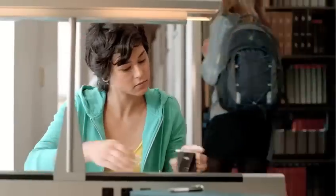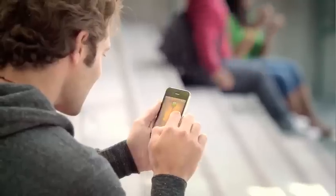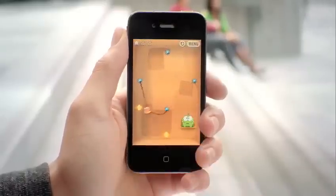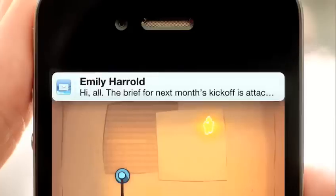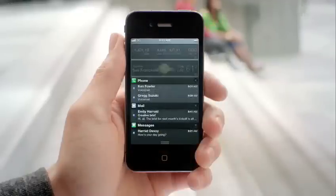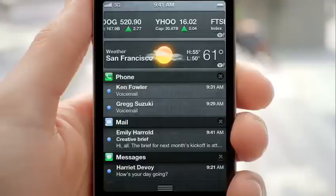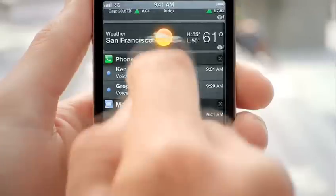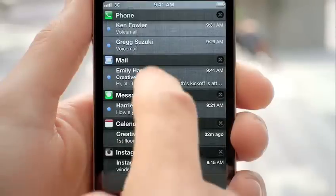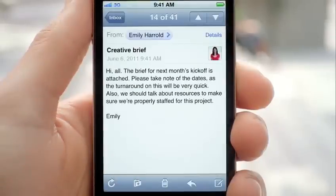These days, we're all getting a lot of notifications, so we've created a brand new way to handle them. When a notification comes in, it's now a subtle animation right at the top of the screen. But anywhere you are, you can just swipe down from the top of the screen and it'll reveal the notification center. And from within there, you can see all of your missed calls, your text messages, and if you tap on it, it'll take you directly to that application.